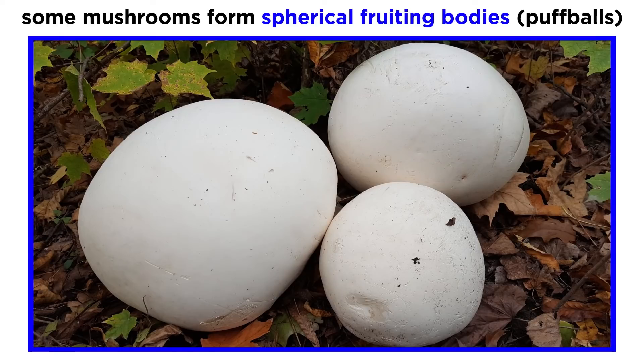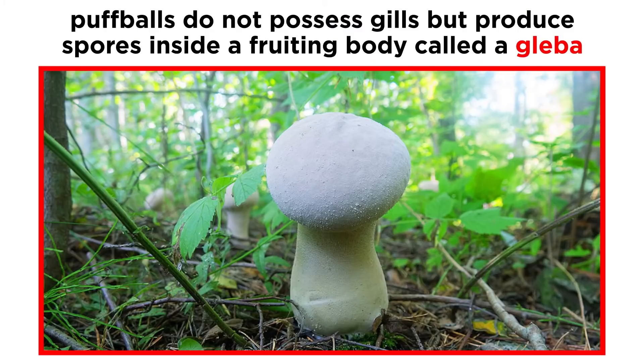Let us now shift our focus from circles and rings to spheres. Notable mushrooms within the Agaricaceae family form spherical fruiting bodies, commonly known as puffballs. Unlike most species in the order Agaricales, puffballs do not possess gills. Instead, puffballs produce a mass of spores inside the fruiting body called a gleba.